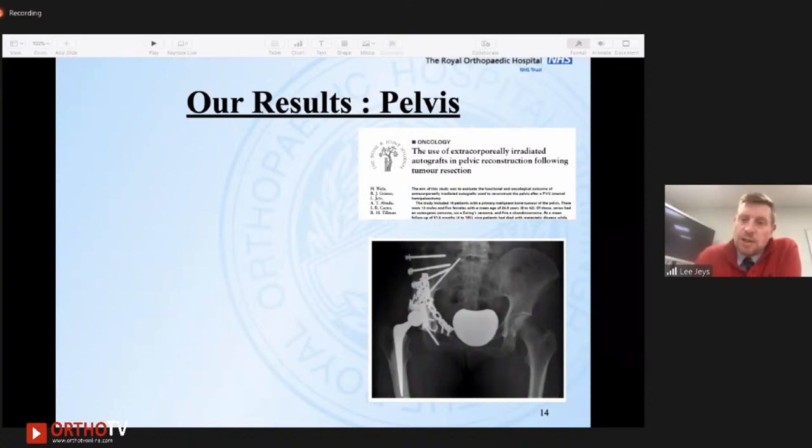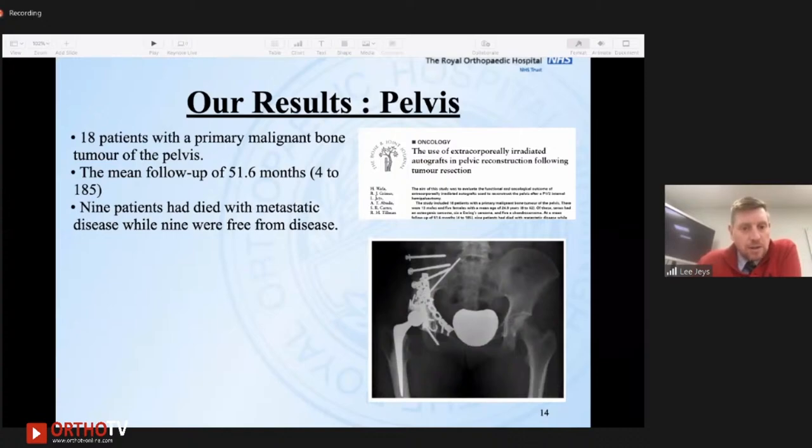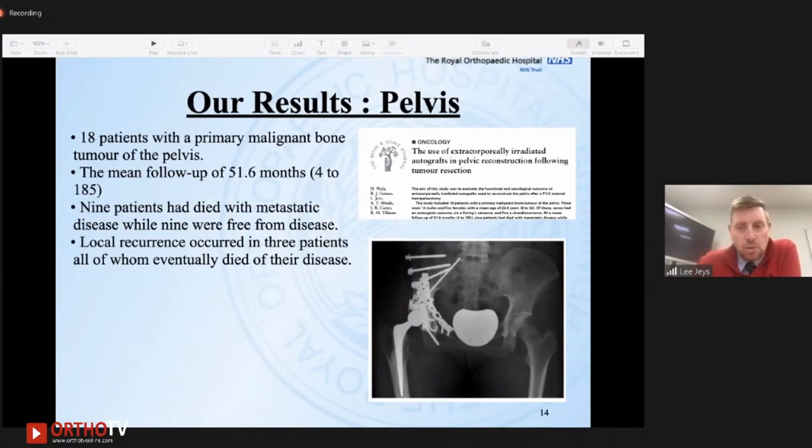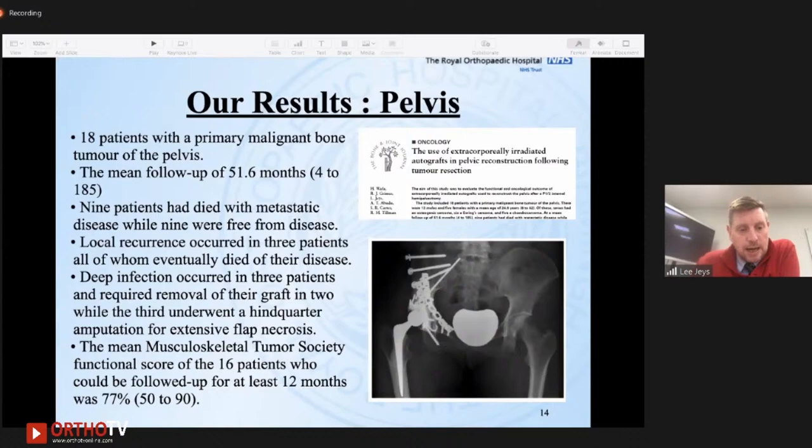We also use it in the pelvis. We looked at 18 patients who had it done in the pelvis, with a mean follow-up of about 50 months. Unfortunately nine patients died of metastatic disease, which is probably an indicator of the type of disease we see in the pelvis. We had recurrence in three patients who all died of their disease, but like AJ mentioned, we haven't had problems with recurrence in the regenerate — only in the soft tissues. We had deep infection in three out of 18, two requiring removal and one a hindquarter amputation. The MSTS score was a reasonable 77 in the 16 patients with follow-up.